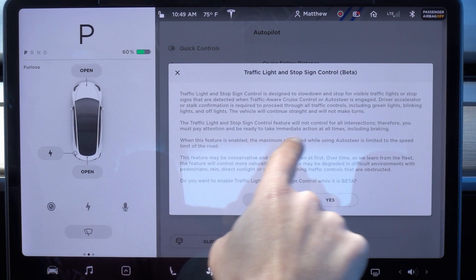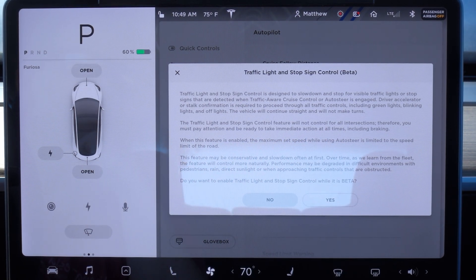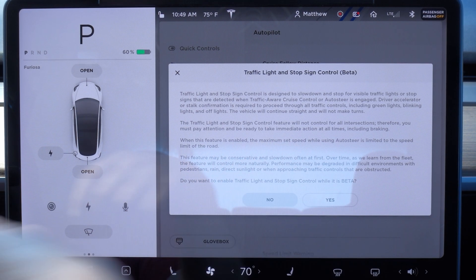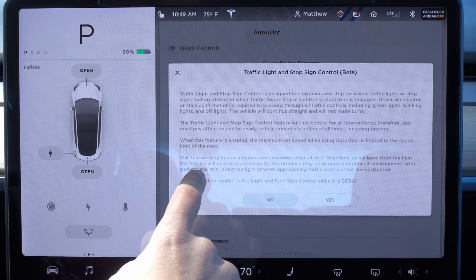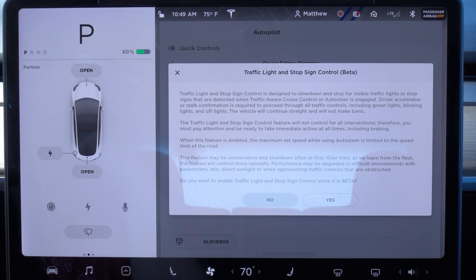It will not control for all intersections, therefore we must pay attention at all times including braking. When the feature is enabled it will limit your autopilot speed to the speed limit of the road — a lot of people aren't happy about that. It will be conservative, it's going to slow down often, and over time it'll learn. It doesn't work very well in all environments, so we just have to pay attention and keep in mind that this is a beta.